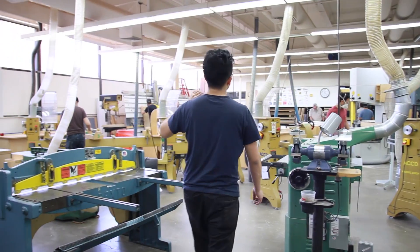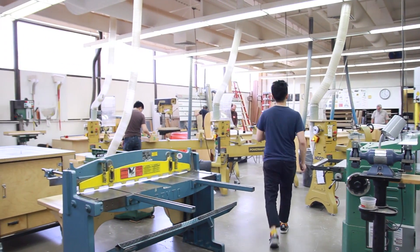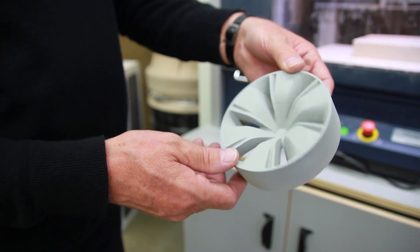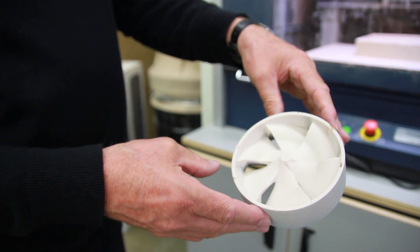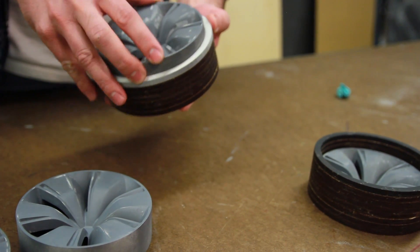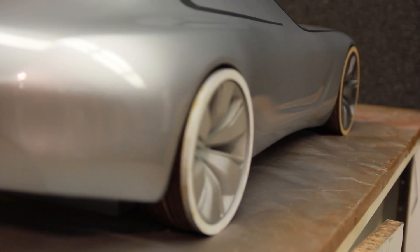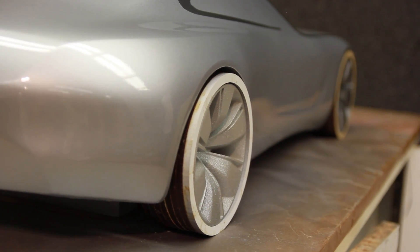So having this wide range of equipment — the Rolands, the printers, traditional shop — allows the students to fulfill their intent to make the models and prototypes. Fit, form, and function is very important to us, and it's the level and degree of functionality that we're looking for in the prototypes. Milling always gives us the possibility of using real materials, which takes that model to a level of functionality that we can't normally get in other technology.